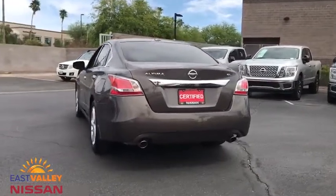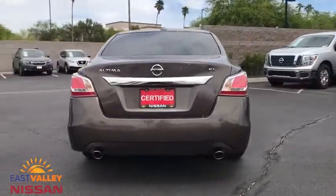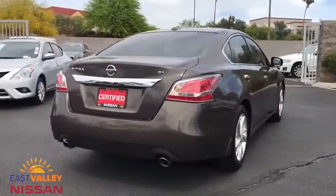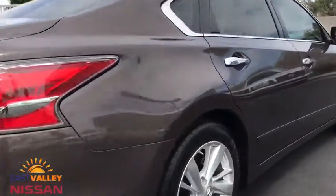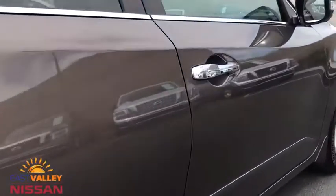This vehicle has less than 35,000 miles. Here are some of this vehicle's great options: keyless entry, anti-lock braking system, power passenger seat, stability control, traction control,